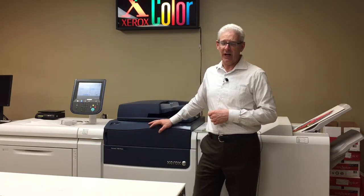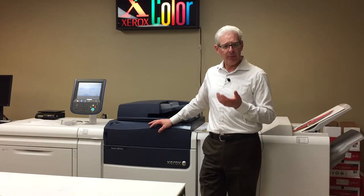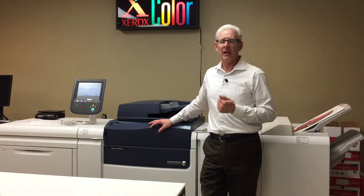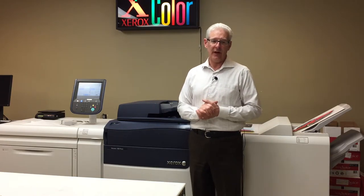This particular machine is very fast — about 80 copies per minute — and also does finishing. It staples in the corner or down the side, it puts three holes in, and it puts together a complete saddle staple booklet. Very fast.